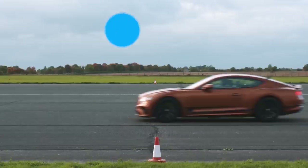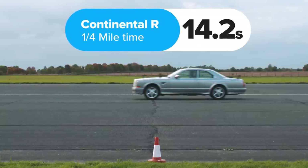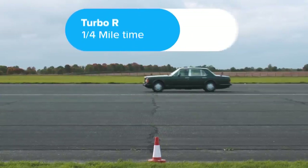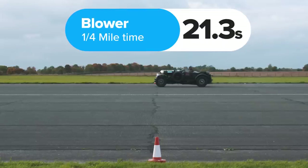So what exactly happened? Well, the GT Speed won, completing the standing quarter mile in 11.4 seconds. The Continental R finished in 14.2 seconds. The Turbo R in 16.8 seconds. While the Blower was last, taking 21.3 seconds to complete the standing quarter mile.